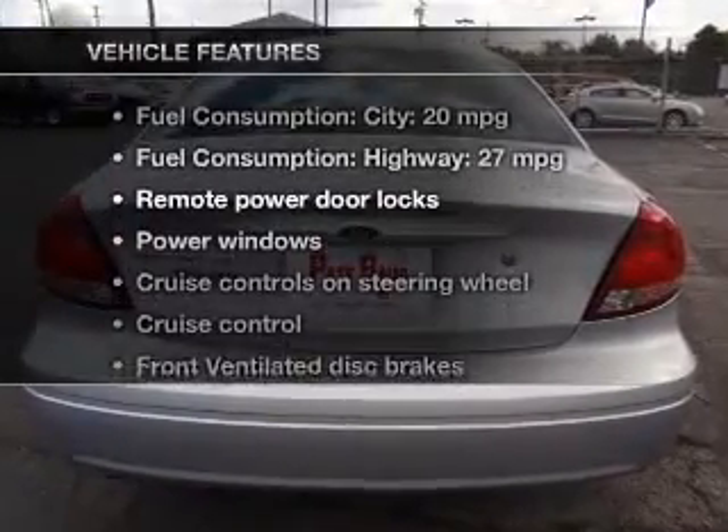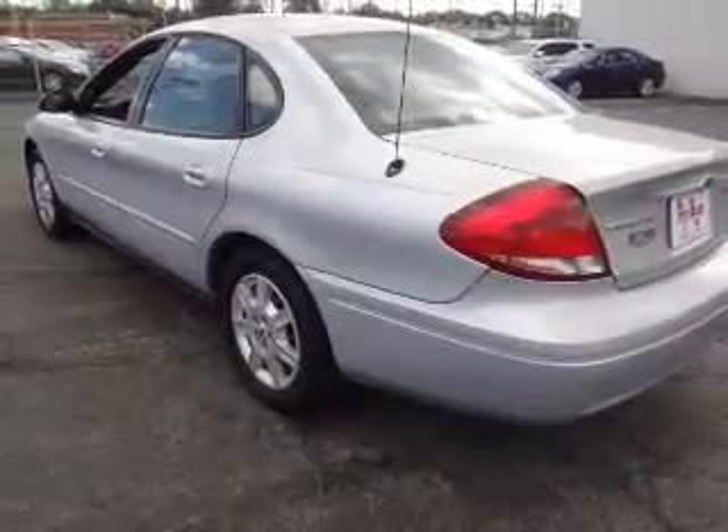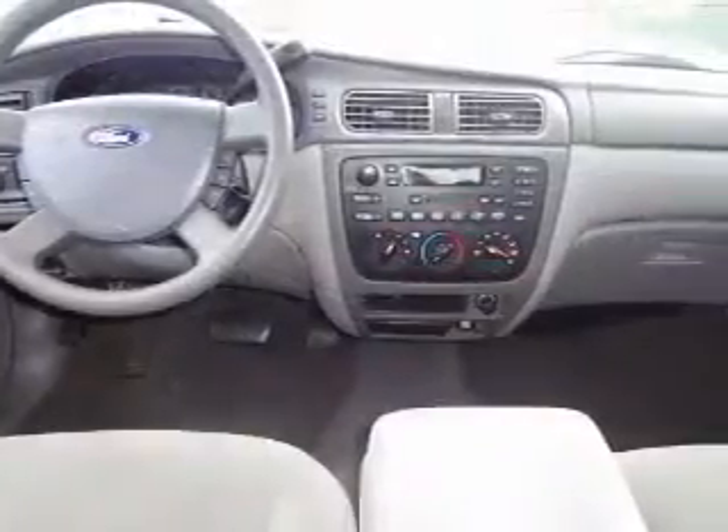With these notable features, you won't want to miss out on the opportunity to own this amazing ride. Keyless entry. Power door locks. Power windows. Cruise control. An AM FM stereo. Power mirrors. An alarm system.